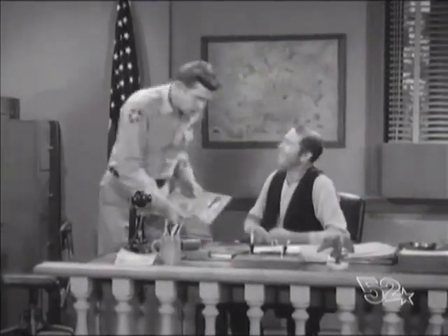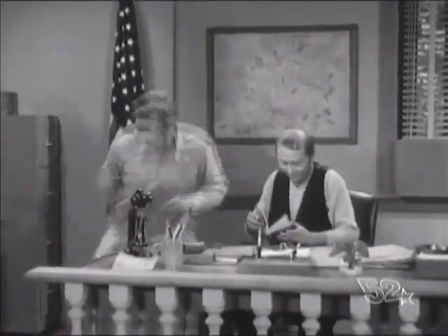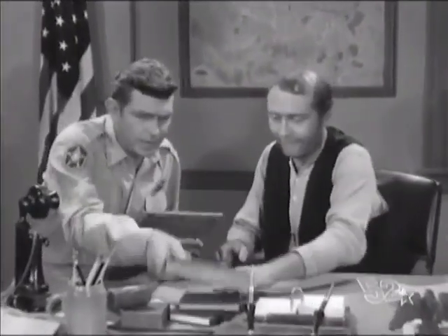All right, now, Ernest T, there's four subjects we're going to cover. Four subjects? That's right. Now, you listen careful, and I'll teach you the answers. Put that down, put that down.